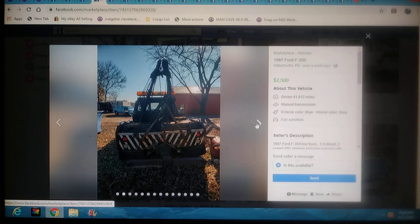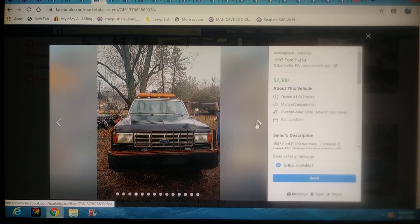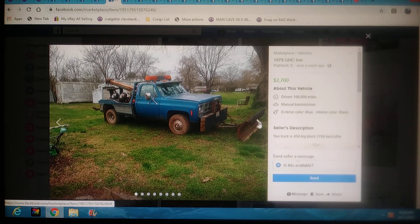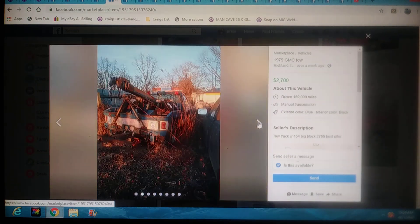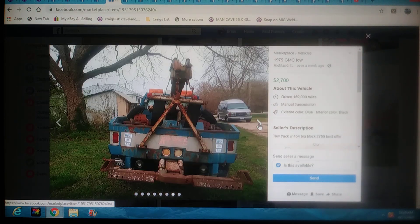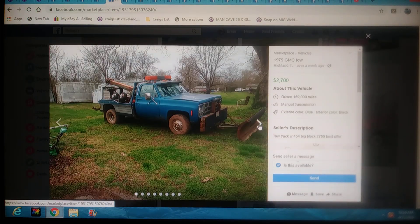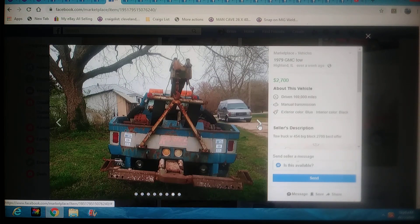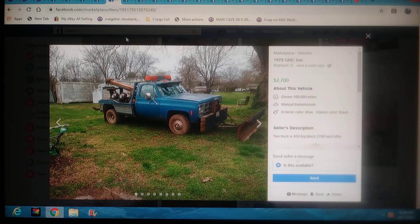This one's going to be $2,700 bucks in Illinois. It's a 79 GMC with a 454 in it, $2,700 best offer. It's got a plow, wheel lift, sling, dollies, and it's four-wheel drive. This should have been a choice of the day — it's way cooler. This thing's got everything. Even if you put some money back into this truck — five, six grand — you're going to have one hell of a truck when it's done. I'm digging this one. Check it out, Illinois.